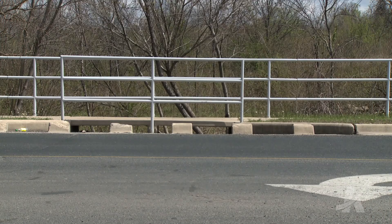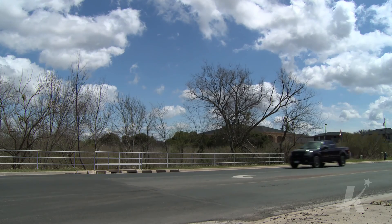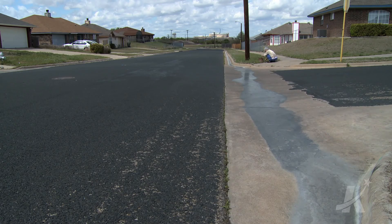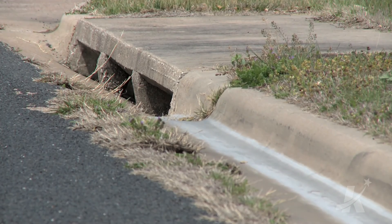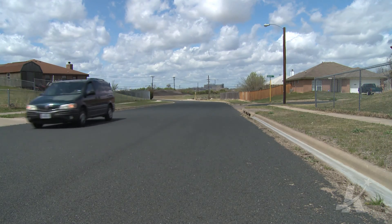The water that comes off parking lots, curves, and streets is not treated at all. It goes straight from the streets, and whatever that rainwater picks up, it carries those contaminants out into the waterways untreated. We try to get the word out so people know that the less contaminants we have on the ground, the less will be picked up by stormwater.